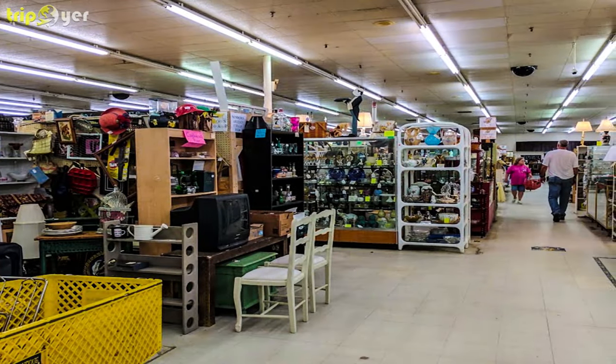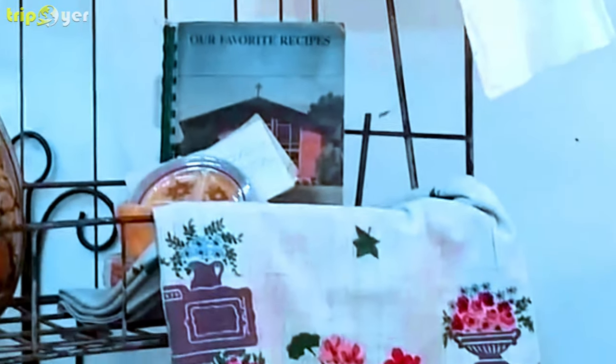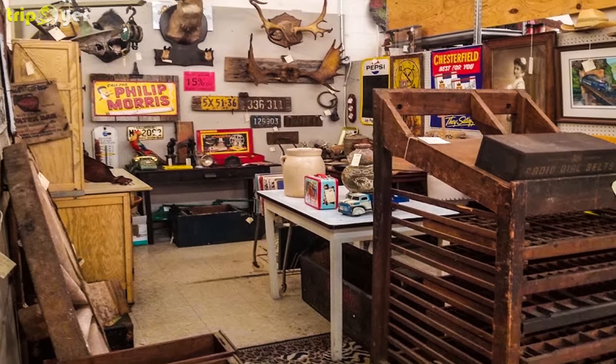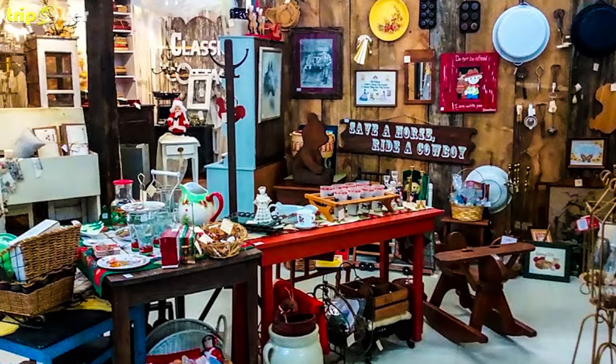There are even toys your kids would love. Anything with toys and fun is immediately considered one of the top things to do in Opelika with kids. Walk through this vast complex and look for what interests you most. With trinkets, appliances, vintage stuff, and more, it's the perfect activity to pass the time.